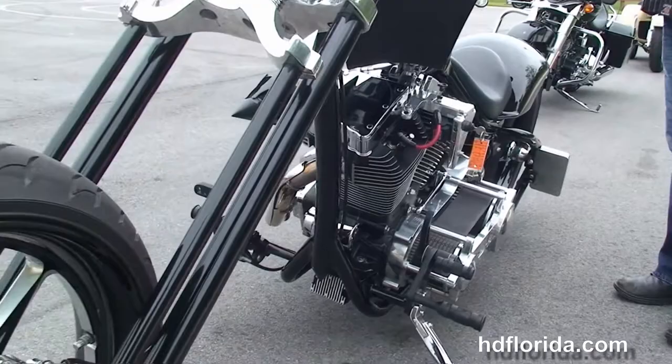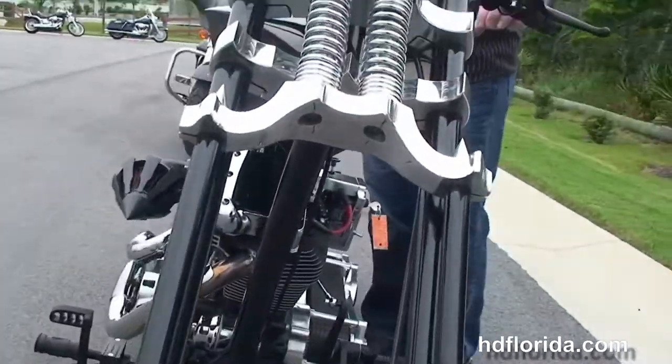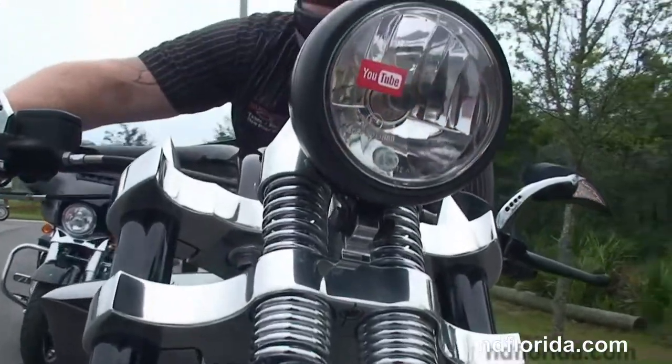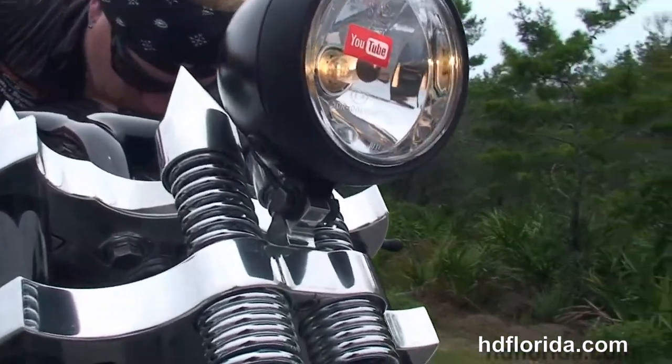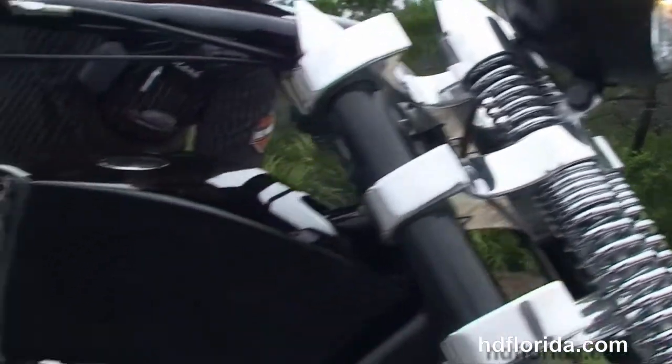This bike only has 775 miles on it. The 4-inch open primary on the left hand side — we've got it in stock, ready for immediate delivery. Let's give her a quick listen.